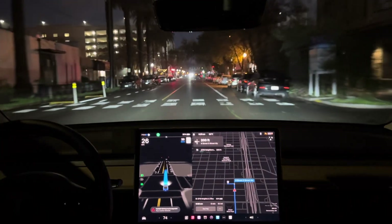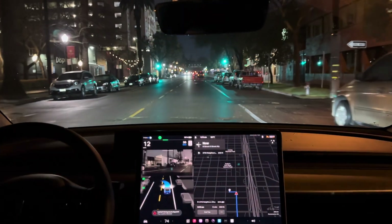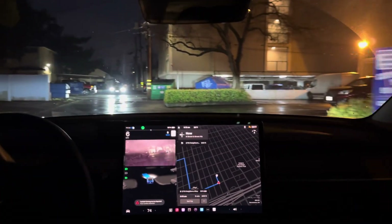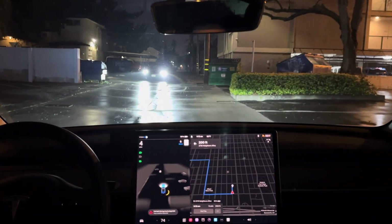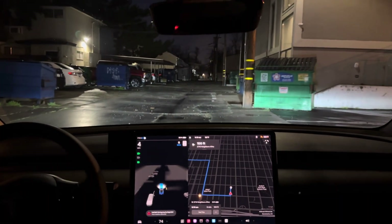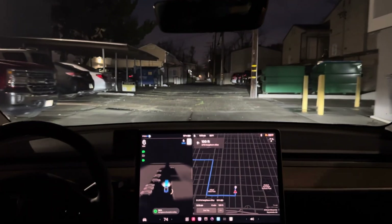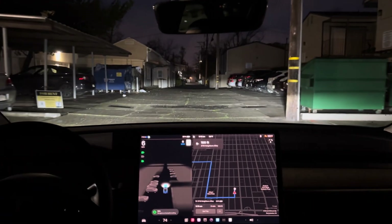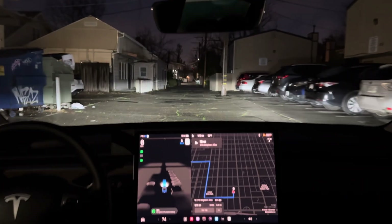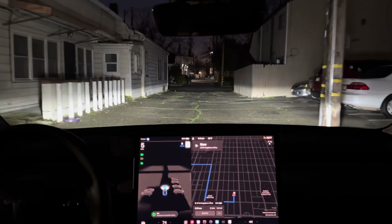Our turn should be right here — looks like I picked out a little alley or something. There's a car coming, it's kind of off to the side, a little room. All right, here we are.